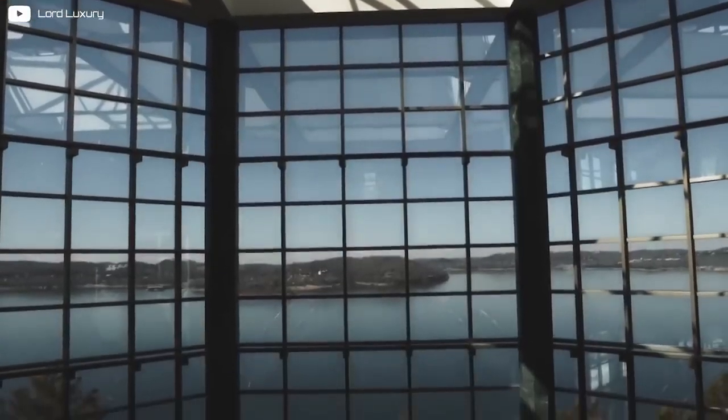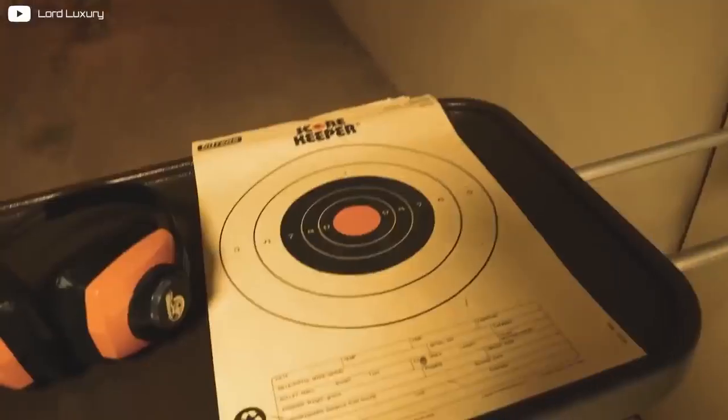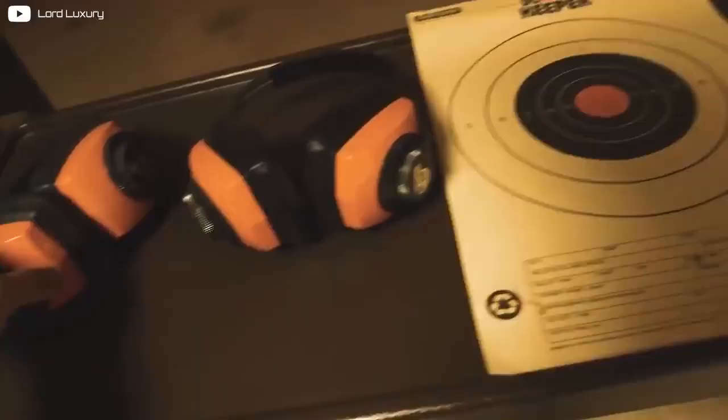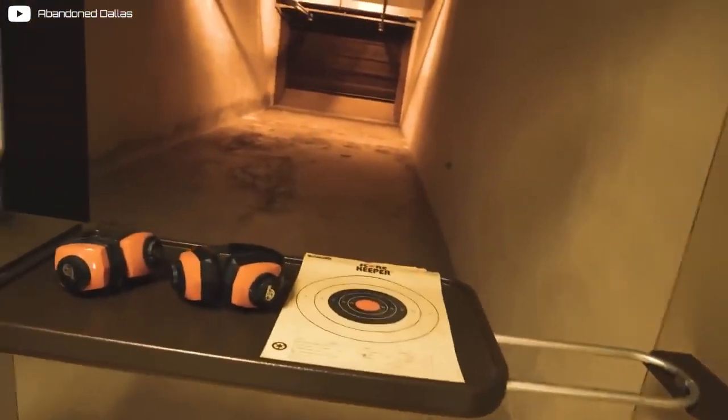Inside the Evergreen Crystal Palace is a gun range — bulletproof glass, targets, gun posters, gun manuals, and noise-canceling headsets. It turns out Robert Plaster was quite into guns. I don't think many hotels would take the risk of building a gun range inside the building.